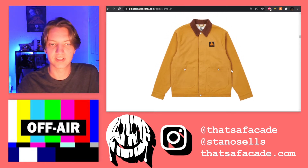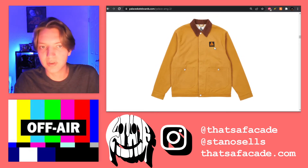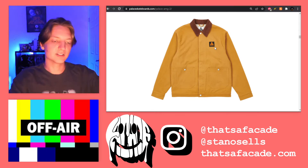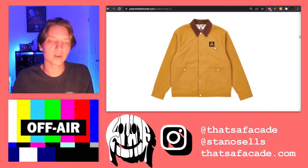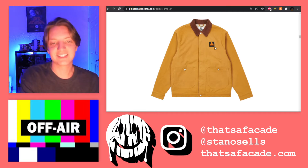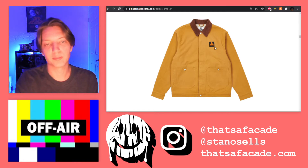You see right here, we have this kind of canvas jacket. I believe it's a corduroy collar, and then you get the little square patch — obviously very reminiscent of something like Carhartt. Your mind almost immediately goes there, given the style of jacket and the branding.